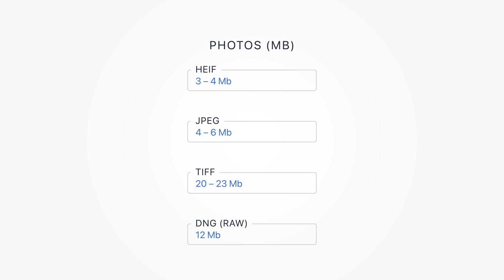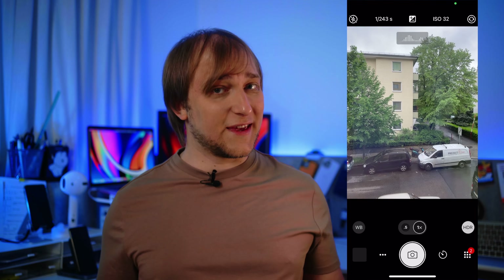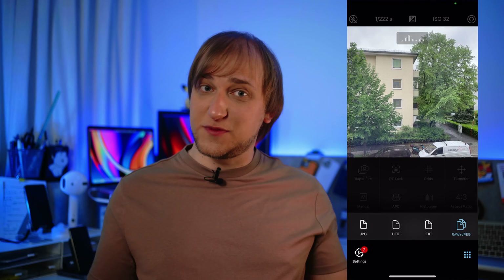Note that RAW photos can be shot only on the main lens and only using a third-party app. And it won't be that fancy Pro RAW which the Pro iPhones have, so I ended up using the Pro Camera as my main camera app. It supports a lot of formats and provides a comfortable UI with all settings just around you.